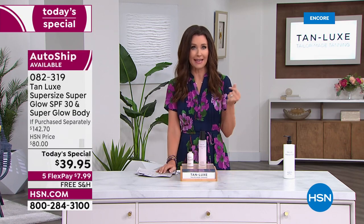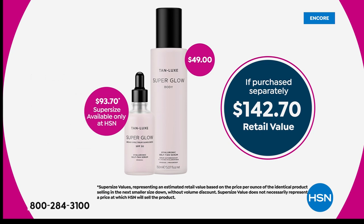Last time we even offered the glow SPF, it sold out in a snap. We will never offer this jumbo super size again — you can't get it any place else. It's not just only available at HSN; it is only available today with our today's special. The only other way you can get it is auto ship, so choose auto ship.